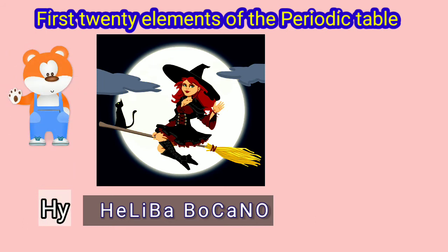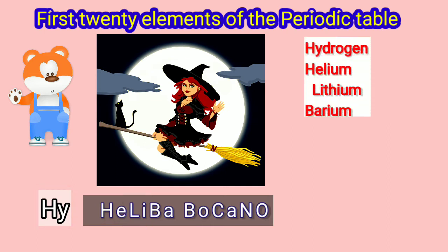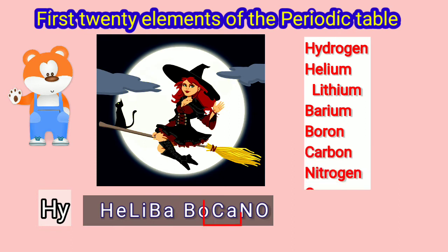Let us see how Haliba Bukano gives us the first 8 elements. This is Hydrogen, Helium, Lithium, Beryllium, Boron, Carbon, Nitrogen, Oxygen.